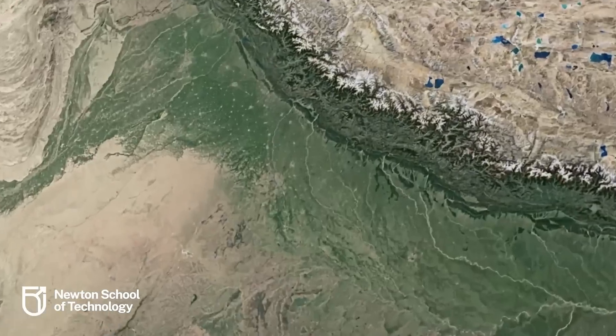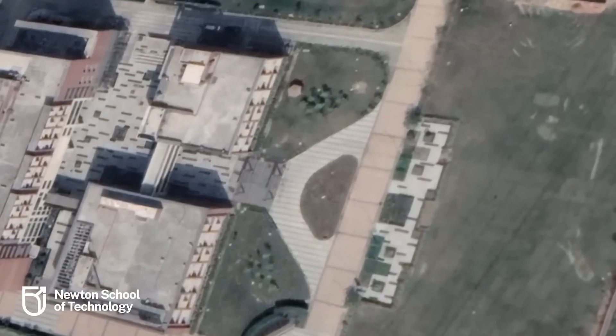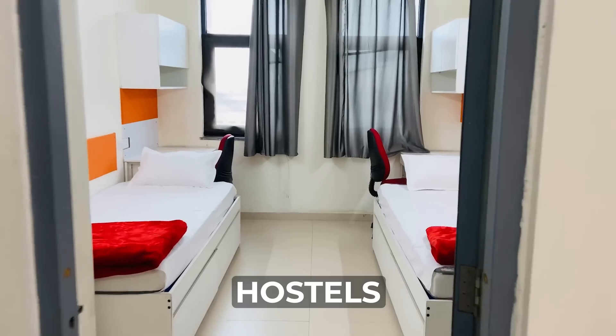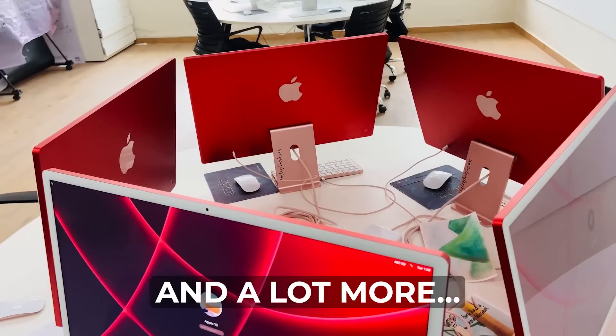Hey guys, hope you're doing great! Right now I'm standing outside Newton School of Technology in the Rishud campus in the Delhi NCR region. Newton School of Technology has been the talk of the town this admission season, and today I'll be taking you across the whole campus — showing you the hostel, classrooms, sports area, mess facility, and a lot more. Let's get started.